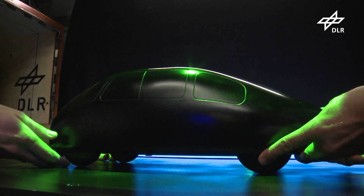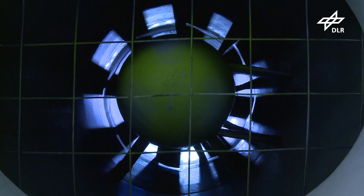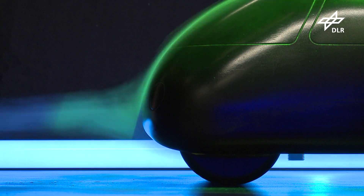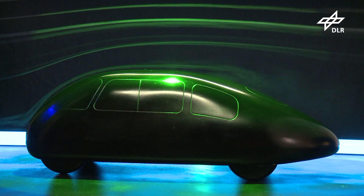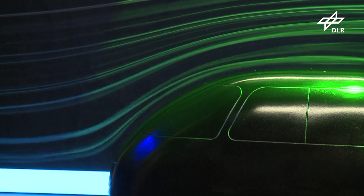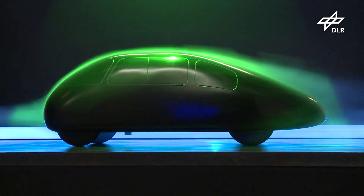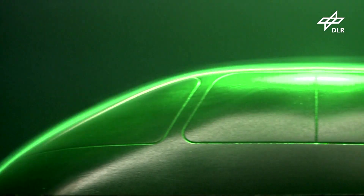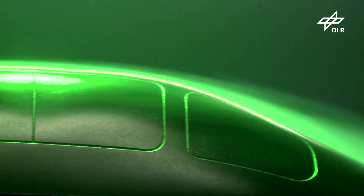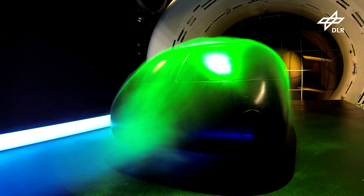A model of a vintage car is subjected to headwinds in Göttingen's wind tunnels — something so old-fashioned is a rare sight. Usually it's aircraft components, locomotive cowlings, or rocket nose cones that are being tested for use in the future. But this time, vintage models were used to turn back the clock to the 1920s and 30s.